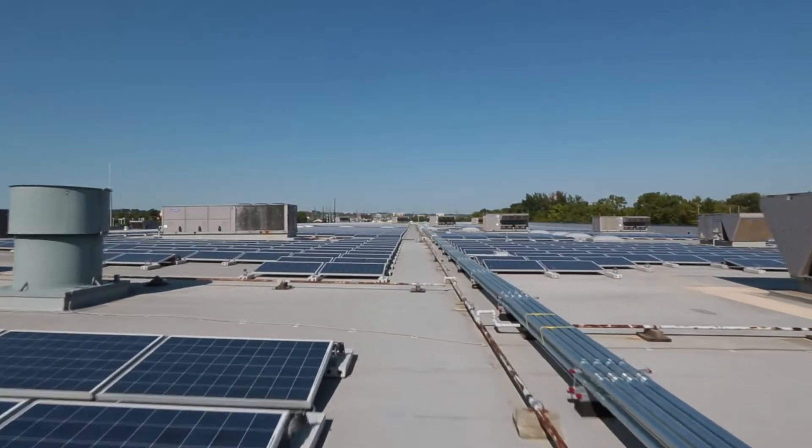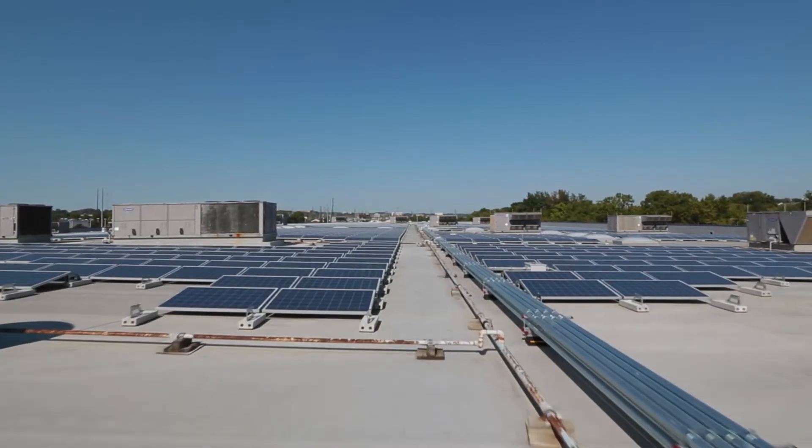The modern view on sustainability within IKEA — we've identified three change drivers, and one of those change drivers is energy independence and resource independence for the future.